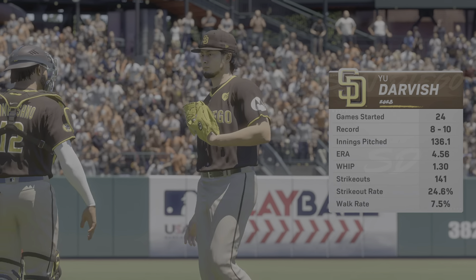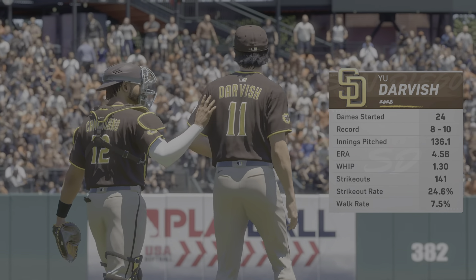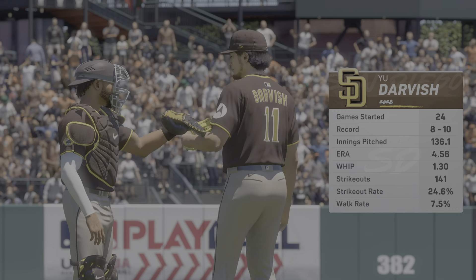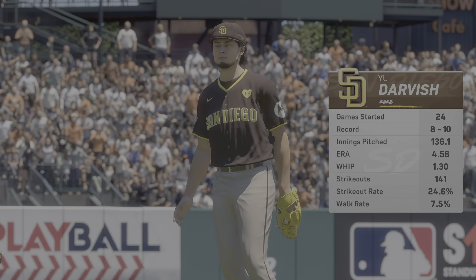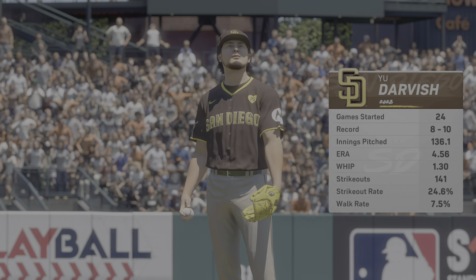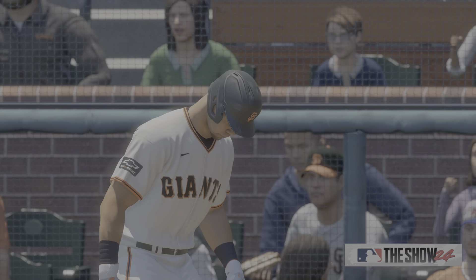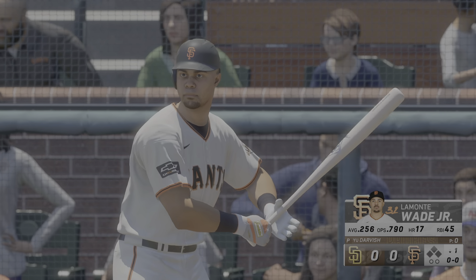Back here at Oracle Park. Today's starting pitcher, Yu Darvish. It's always interesting to see how he utilizes all of his pitches and how many of those he has a good feel for on that given day. When he's right, he's really able to keep hitters guessing, and all of his stuff seems to be coming out of the same arm slot, the same tunnel, and that can make life very difficult on his opponents.